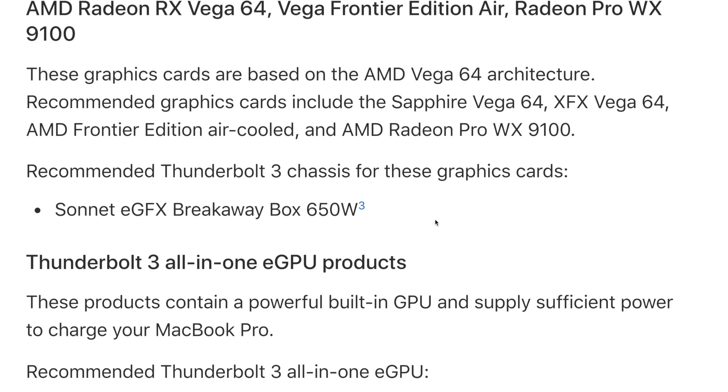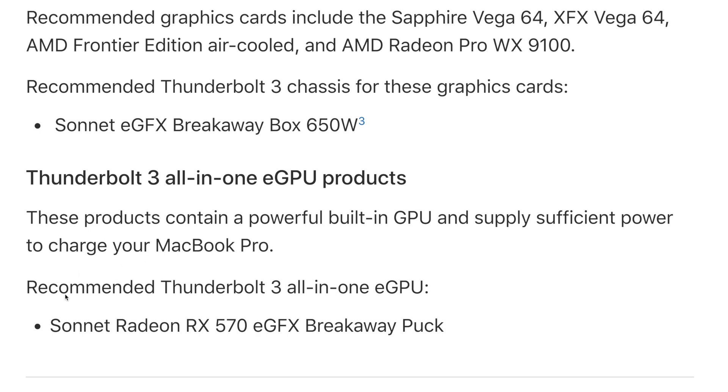There is also one Thunderbolt 3 all-in-one eGPU product that Apple supports: the Sonnet Radeon RX 570 eGFX Breakaway Puck. Obviously there will be dozens of configurations that work outside of what Apple recommends and they'll work just as expected. But if you're new to this or wary about things not working and just want something guaranteed, one of those listed configurations is for you.